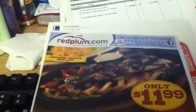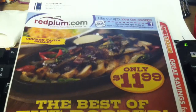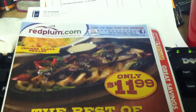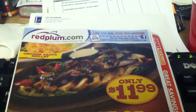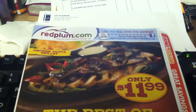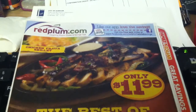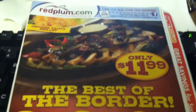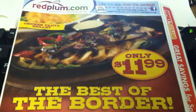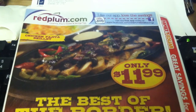Hey everyone, it's Cassandra72 and I figured I'd come to you real quick with a Red Plum preview video. This is this coming week's Red Plum that's going to be in the Sunday paper. It will be for Sunday, March the 17th. I'm sitting here at work basically waiting to get off and I said, why don't I go ahead and film this video now and just post it when I leave.